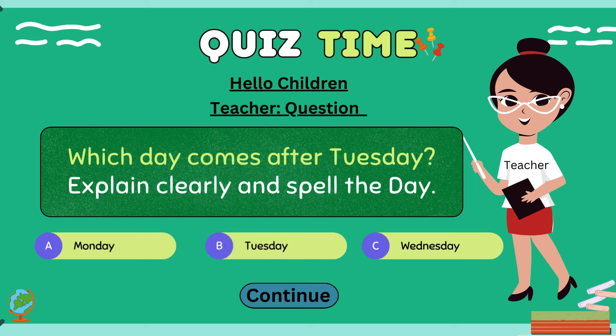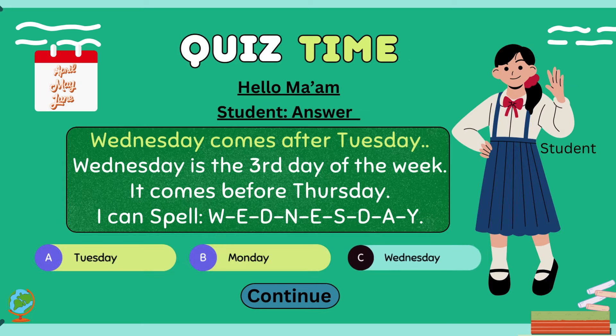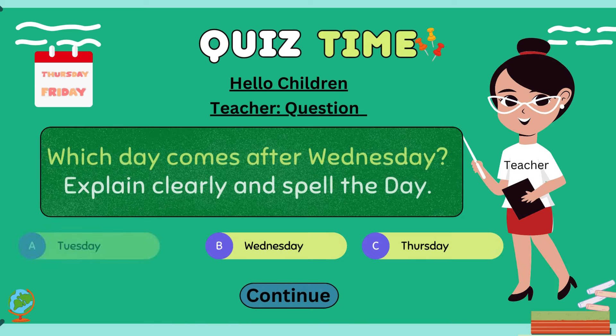Hello children, which day comes after Tuesday? Explain clearly and spell the day. Hello ma'am. Wednesday comes after Tuesday. Wednesday is the third day of the week. It comes before Thursday. I can spell W-E-D-N-E-S-D-A-Y.